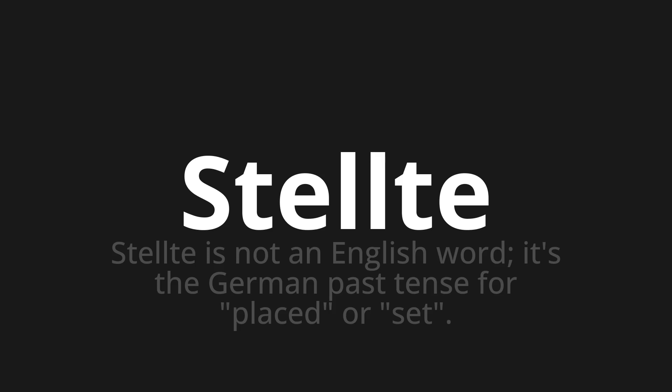Let's say it all together: Stelte. Stelte. Stelte. Thank you for joining us on this adventure in pronunciation.